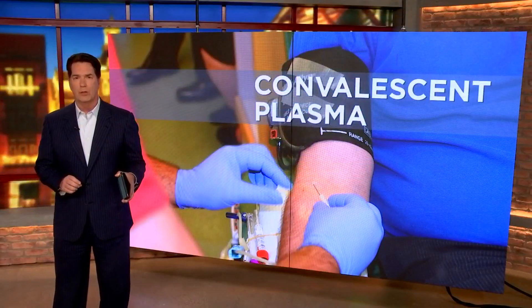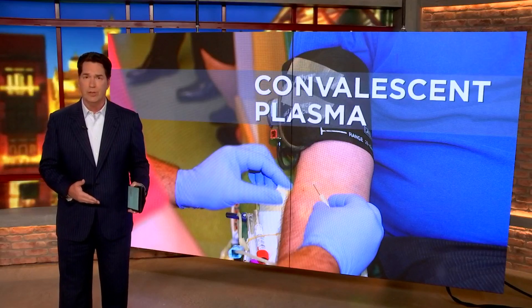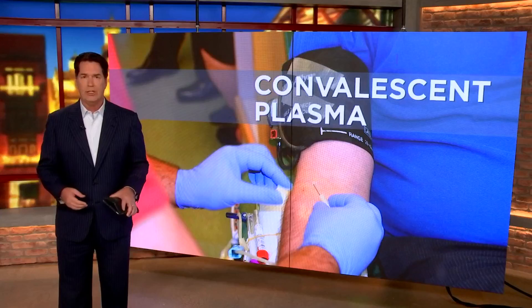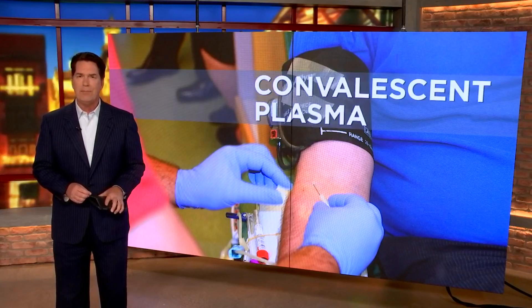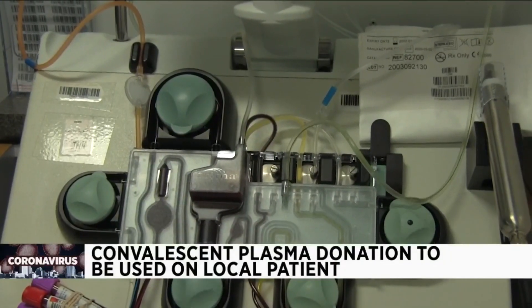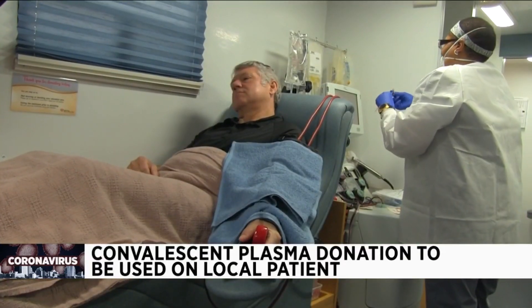We've got an update on that experimental treatment involving convalescent plasma. The donation from a recovered COVID-19 patient is now at Methodist Hospital Stone Oak, to be used for the first time on a local COVID-19 patient. The South Texas Blood and Tissue Center says the patient is in intensive care. The plasma came from David Herman, who donated on Tuesday and is set to offer another donation.